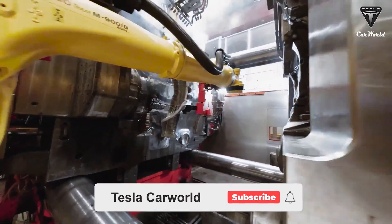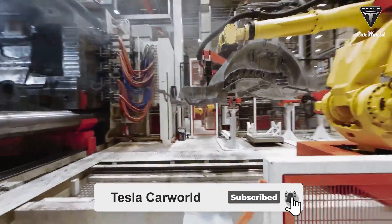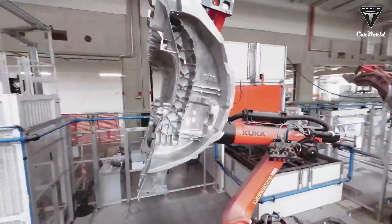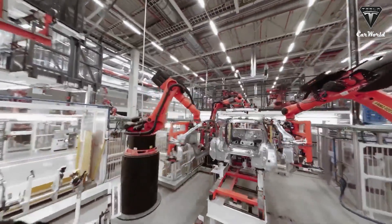Before we begin, please show your support by subscribing if you haven't already, and ringing the bell so you won't miss out on any of our interesting videos in the future. Now, let's get started with today's content.